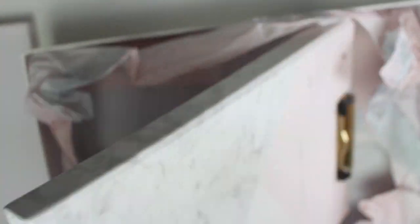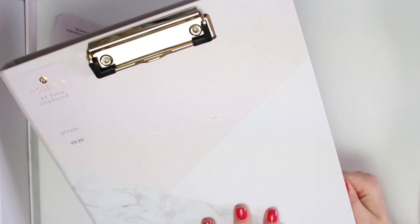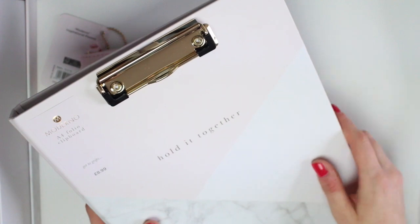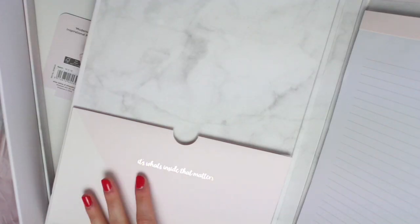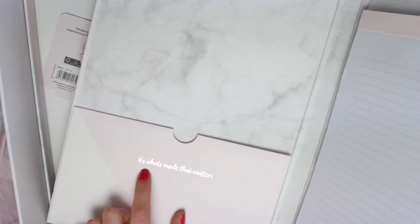There are then two more things in here. This is an A4 folio clipboard — I really like these and I wish I had more of a chance to use them. On the front you have a clip for your paper and down here it says 'hold it together' in gold foiling. This has the same pattern as the box lid but without the gold on it. When you open it up inside it's all marble. On the left hand side you have a pocket for notes and it says 'it's what's inside that matters.' On the right hand side you have a big A4 notepad and at the bottom of every page it says 'don't quit your daydream.'